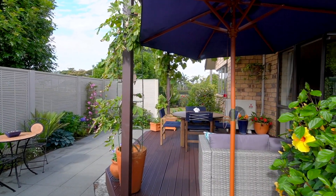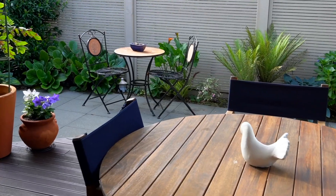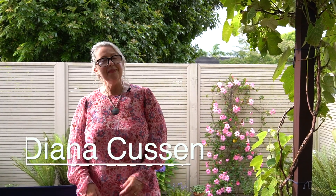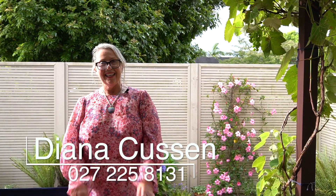You're finding a beautiful piece of land in an area like Buckland. Come and have a look for yourself, guys. It's a property that you just really need to come out, have a look, have a feel, and just see if it's you. Come and see me soon — Diana Cusson, Barfoot and Thompson, and I'll see you at the Open Home.